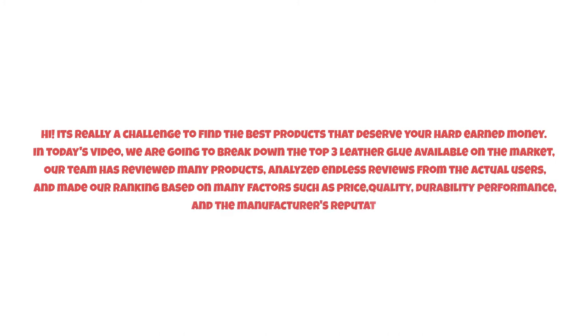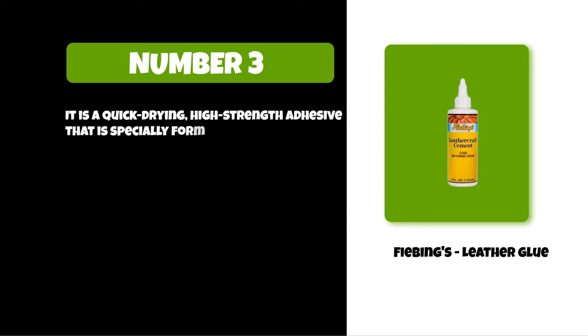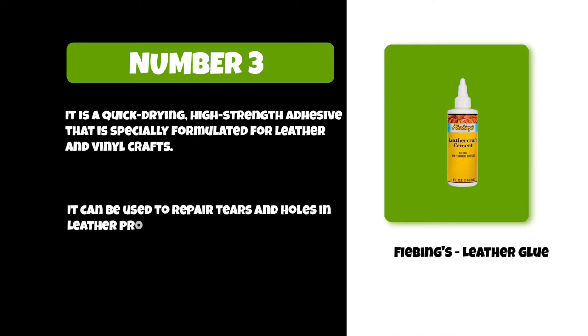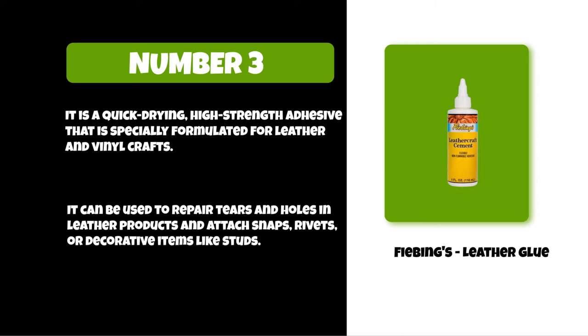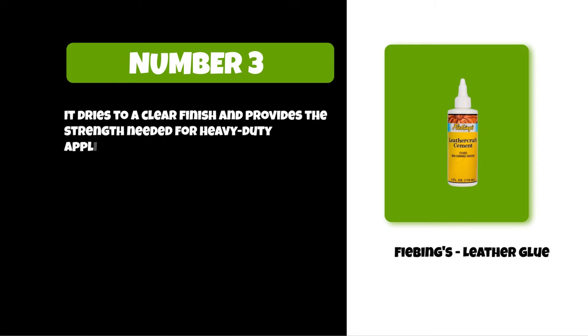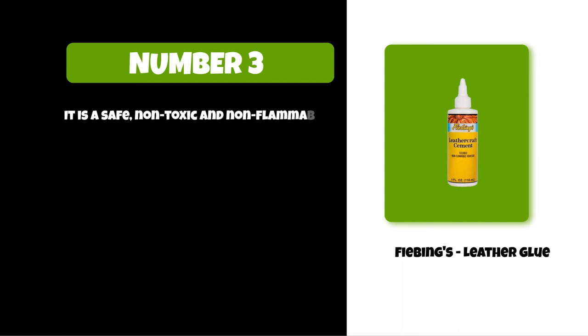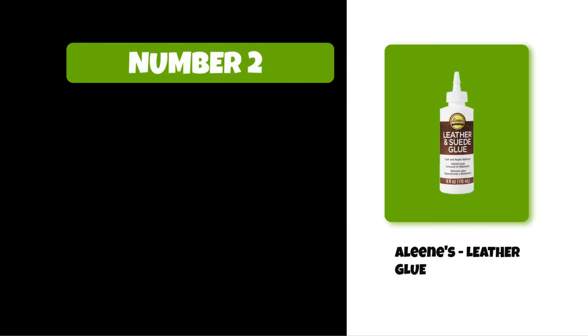At number three: Thevings leather glue. It is a quick-drying, high-strength adhesive that is specially formulated for leather and vinyl crafts. It can be used to repair tears and holes in leather products and attach snaps, rivets, or decorative items like studs. It dries to a clear finish and provides the strength needed for heavy-duty applications. The glue can be used on shoes, bags, belts, or furniture. It is a safe, non-toxic, and non-flammable formula.